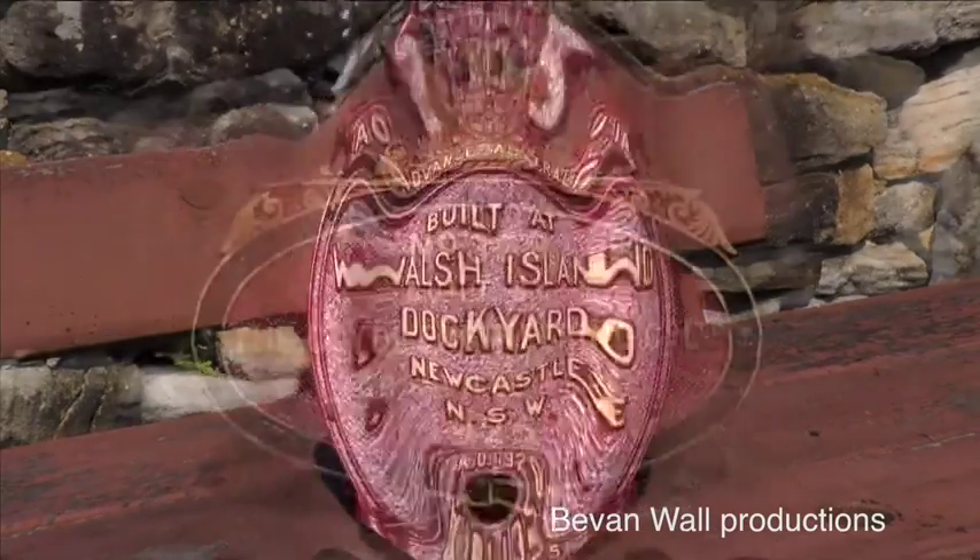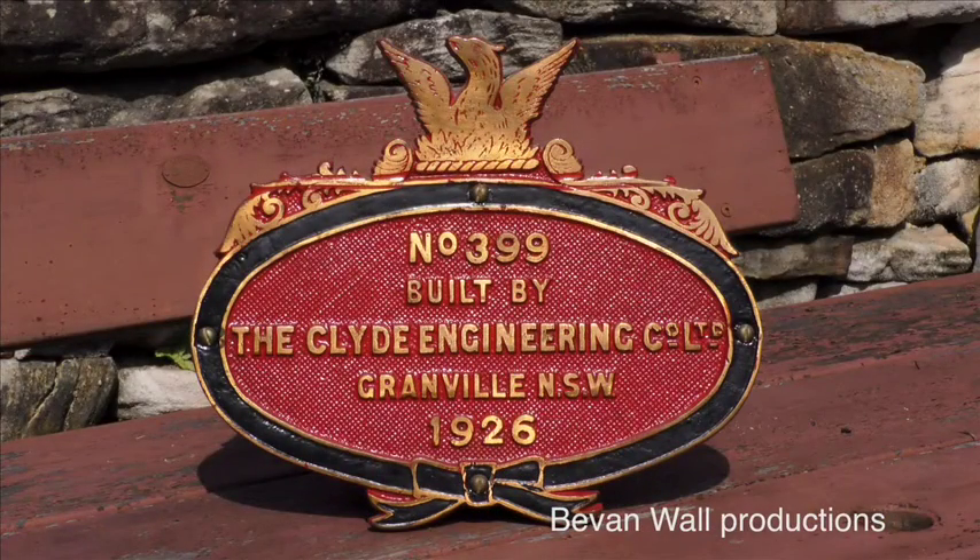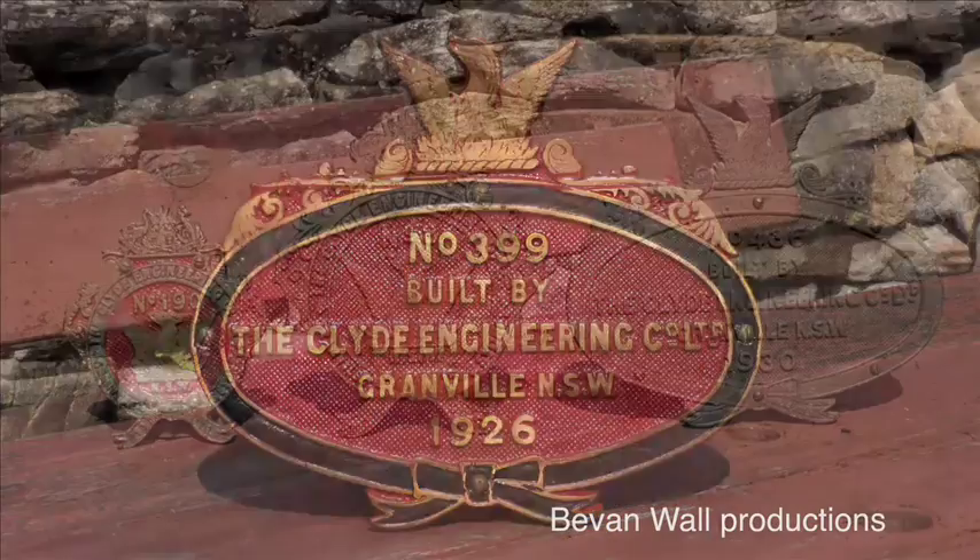For the final batch of locomotives, thirty-six sixty-one to seventy-five, Clyde built the engine and tenders and attached large oval plates to those tenders.